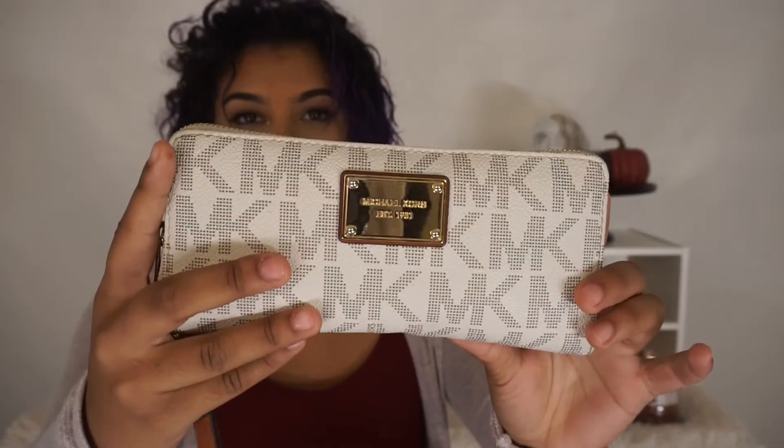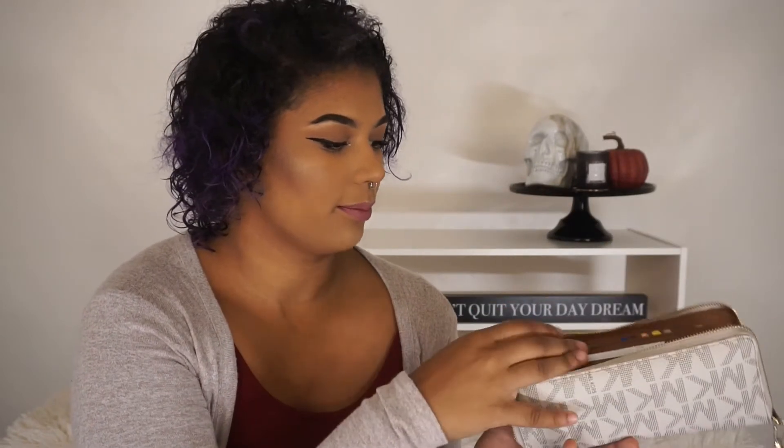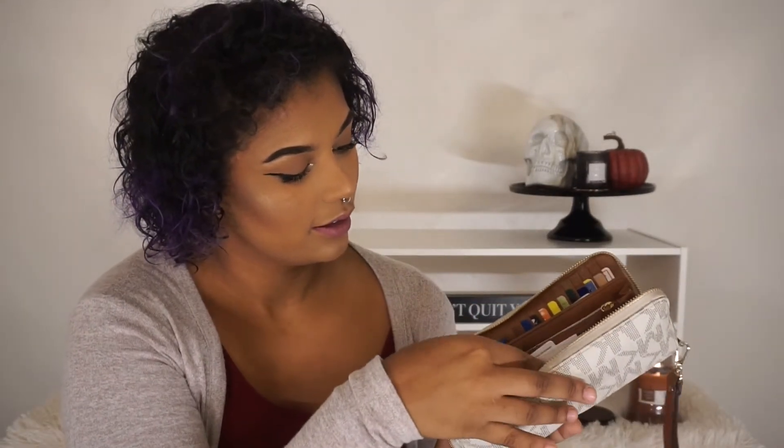And then I have my wallet. It's a Michael Kors wallet — I got it in New York. If you saw my vlogs, I hauled this and I'm still using it, I love it so much. I just have a bunch of receipts, mostly Ulta. And then I have credit cards, gift cards, gas cards, Starbucks card, blend card, money, and more gift cards.